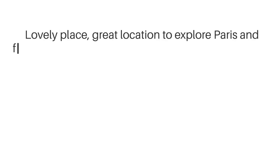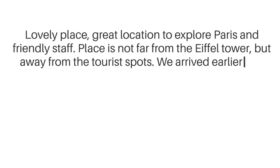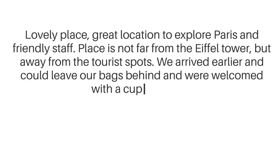Lovely place, great location to explore Paris and friendly staff. The place is not far from the Eiffel Tower, but away from the tourist spots. We arrived early and could leave our bags behind and were welcomed with a cup of coffee.